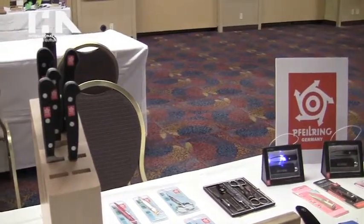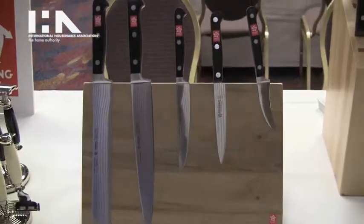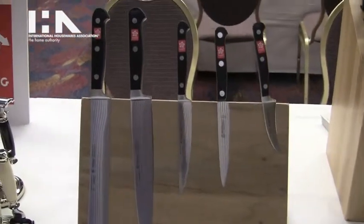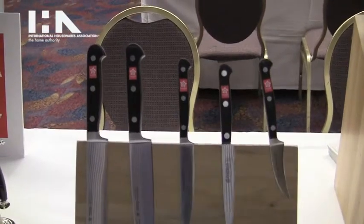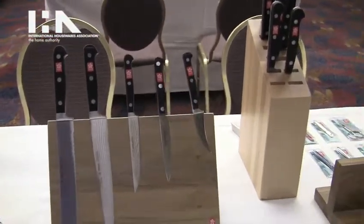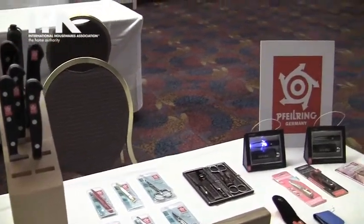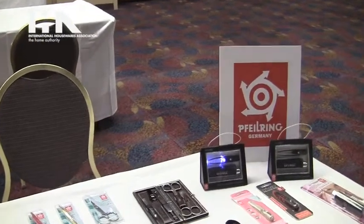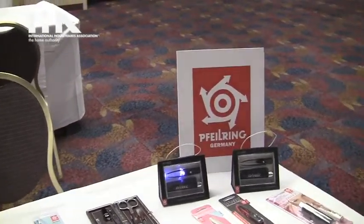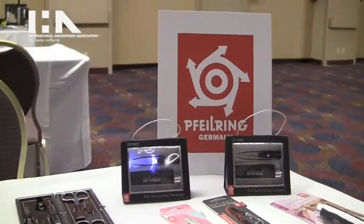The cutlery assortment is a new business for Filering, but it's a natural tie-in — Filering has been making blades, scissors, and manicure implements for five or six decades. At the houseware show, they will introduce a whole new range of kitchen cutlery, both forged and stamped, with typical Filering hand-tested, handmade quality.